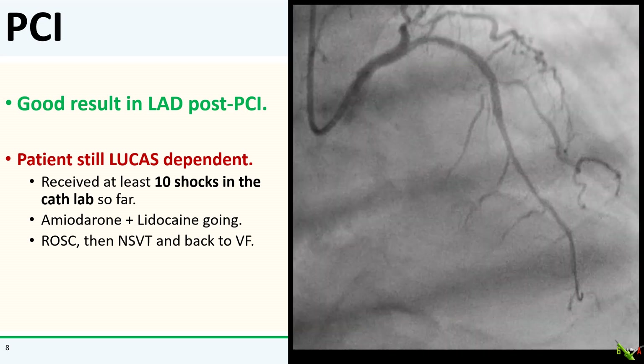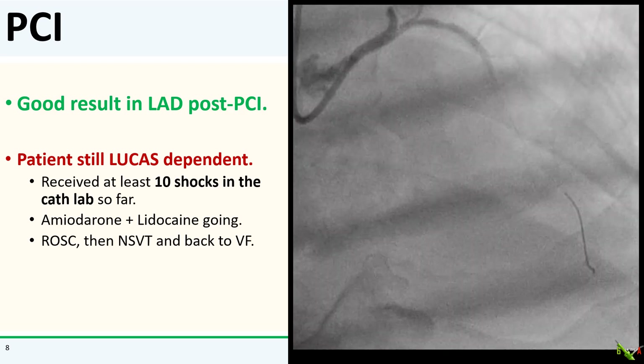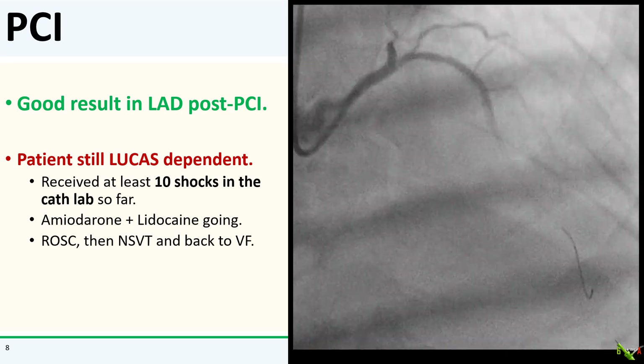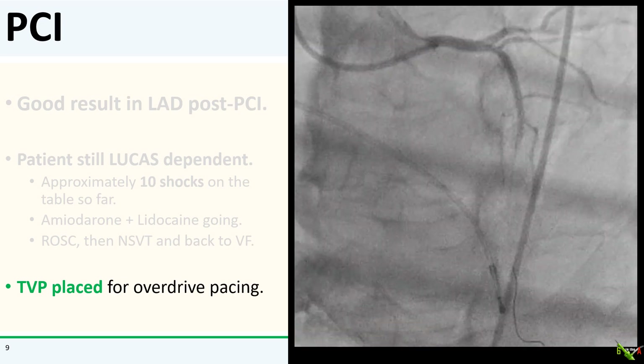By this point, we had already shocked him at least 10 times in the cath lab, despite amiodarone and lidocaine. He would get ROSC and then start having non-sustained VT, and then go back into VF again.